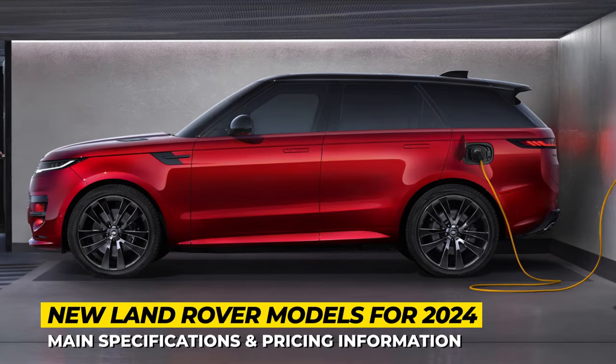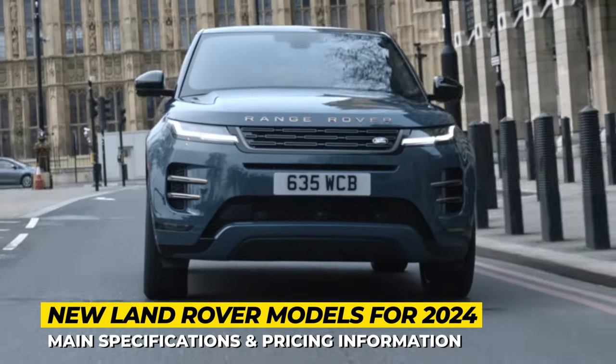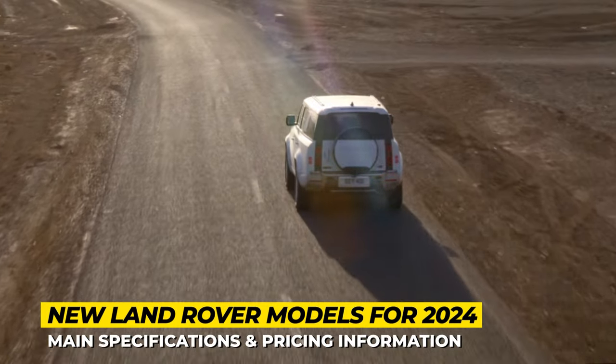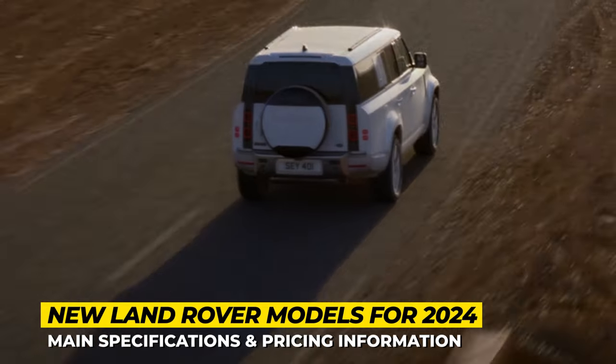If your original vehicle succeeded, do not risk it — stick to the plan and make more of it. This is the strategy that the British Land Rover has followed for 75 years in a row, producing only luxurious, highly capable SUVs of various sizes with floating and sports capabilities of various degrees.